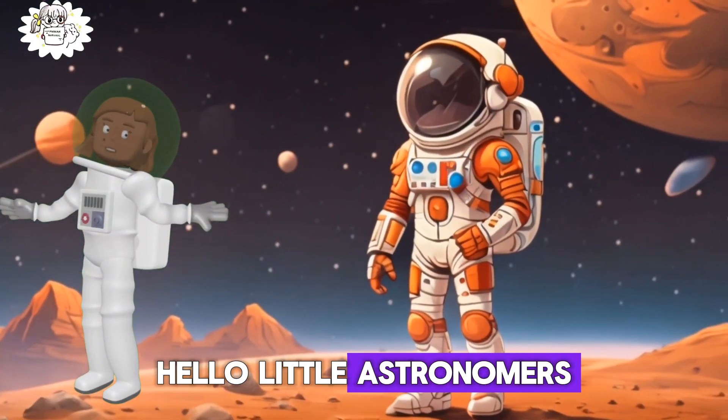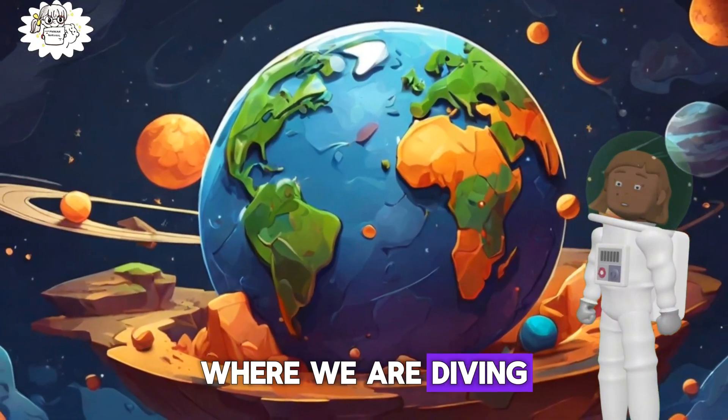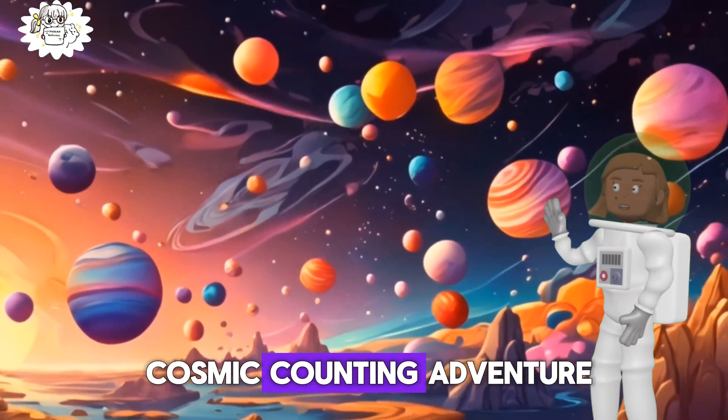Hello little Astronomers, welcome to Modern Gurukul Kids, where we are diving into the cool world of planets and their moon buddies. Get ready for a cosmic counting adventure.